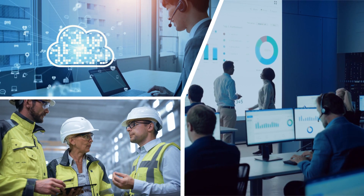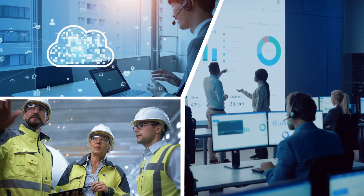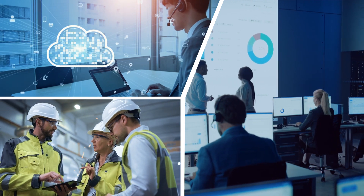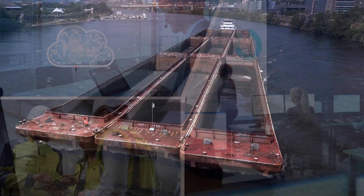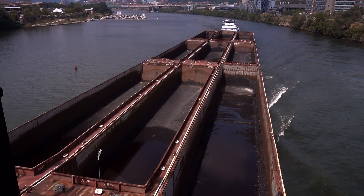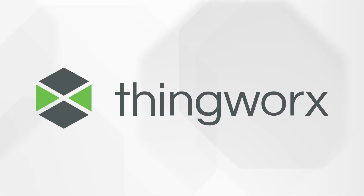We helped them bridge that gap to bring the data back to a centralized location, and then the ability to present that data to different personas — whether it was operators, customer service teams, support teams, or engineering teams — to identify fleet location, performance, goals, and alarms in the field. We accomplished all of this using industrial IoT, integrated data capture methods, and ThingWorx as a platform.